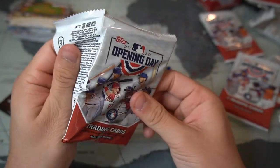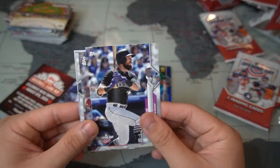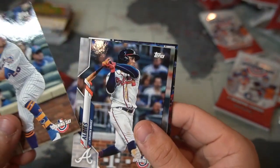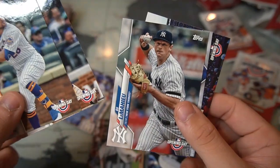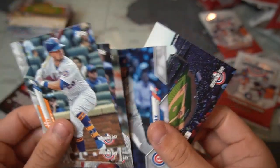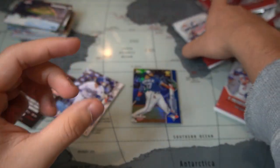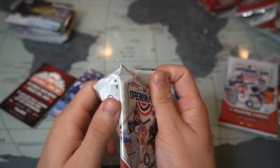Opening the second-to-last pack — David Dahl, Austin Nola, J.D. Davis, Ozzie Albies, Leury Garcia, Contreras, and a Texas Rangers Opening Day stadium card. Down to our last pack — please let me pull something good.